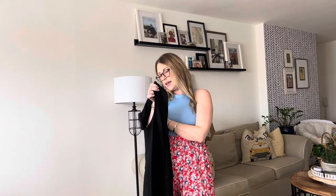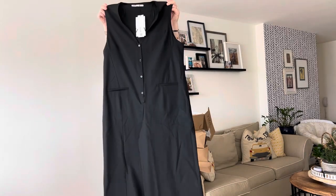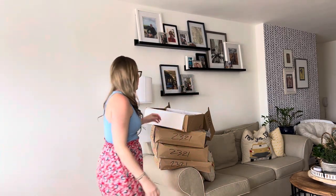Oh, this is another jumpsuit — I got it in both a medium and a large. This might have been full price. Honestly it looks a little too big, but you really can't tell until you put it on.